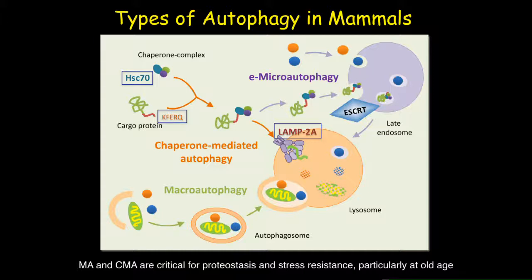Both CMA and EMI also require HSC70 as their chaperone. The major difference between CMA and EMI is that during CMA, LAMP2A — the lysosome-associated membrane protein receptor — serves as the critical factor, whereas in EMI, the ESCRT complex components are absolutely required because they help in the creation of multivesicular bodies.